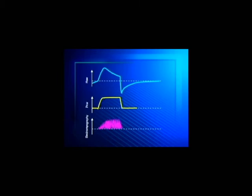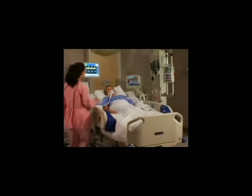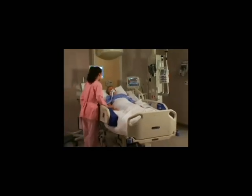Adjusting the slope rise to a faster value in order to provide better support at the beginning of the breath may cause cycling-off dyssynchrony at the end of the breath unless the expiratory threshold is readjusted to suit the new slope rise setting. It is important that all slope rise adjustments be followed by careful re-evaluation of the expiratory threshold setting.